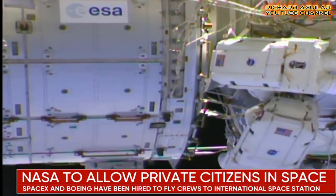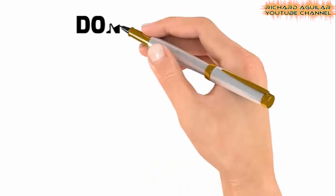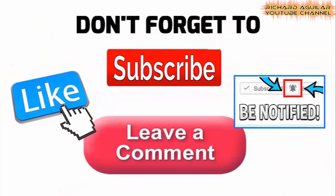In today's video, get ready to see the most amazing space stations on the next level. Hi, good day to everyone, this is Richard Aguilar. And of course, this is Arthur, and we are here again today to show you another awesome video. But before anything else, be sure to subscribe and push the bell icon so that you don't miss any of our upcoming videos.